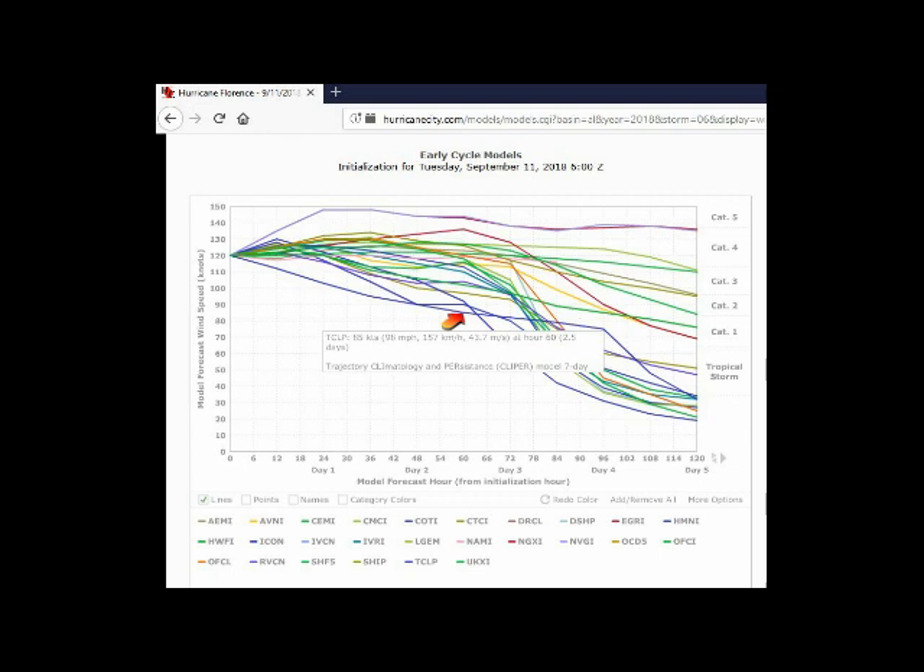This graphic shows the models from a few days ago on intensity. Most of the models kept this as a Category 2 to Category 3-ish hurricane moving onshore. But the TLCP — the Climate and Persistence model — really nailed this, showing it at 85 knots at landfall as of September 11th at 06Z. One version of the Navy model also had this potential for weakening as it approached the coastline. The other models were not as good on intensity — the global models didn't predict the weakening as it approached the coast, but some of these other models did.